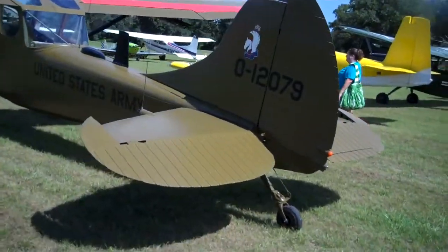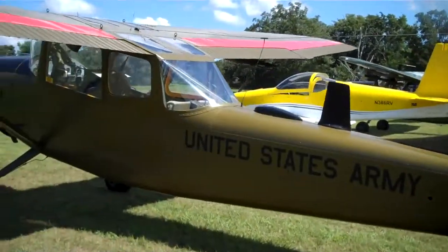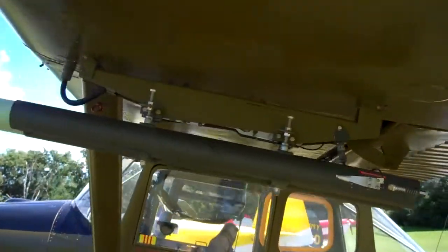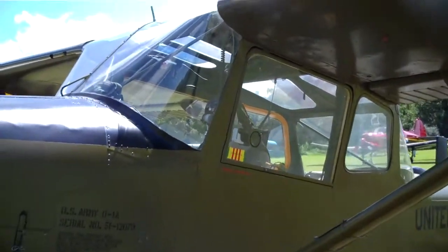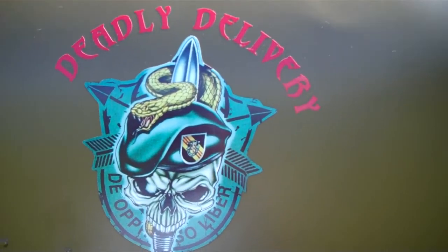Here's an army-fied one — army-fied, I made that word up. And it too has the missiles under the wing. You can't see in the dark. This one says 'deadly delivery.' I'm so afraid.